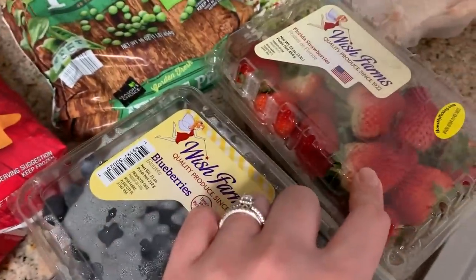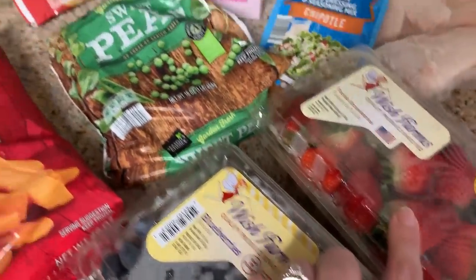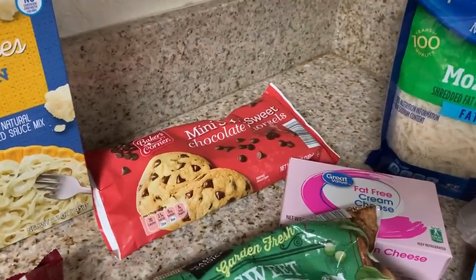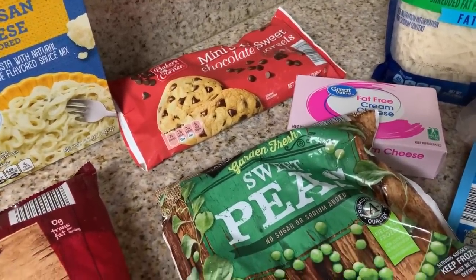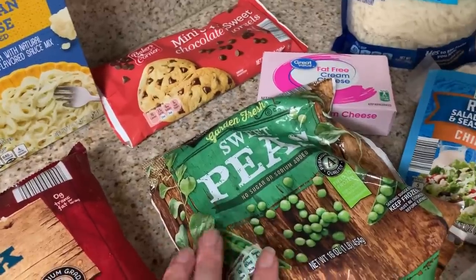I got two things of blueberries at $1.49 each, and strawberries were also $1.49. I also picked up some mini chocolate chips — I love those. They're about $1.49 too; I weigh them rather than count them out individually.